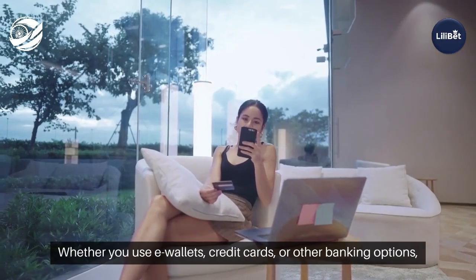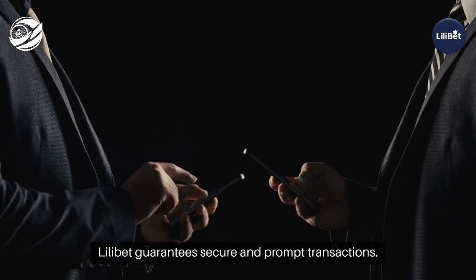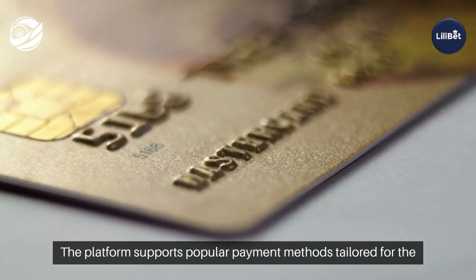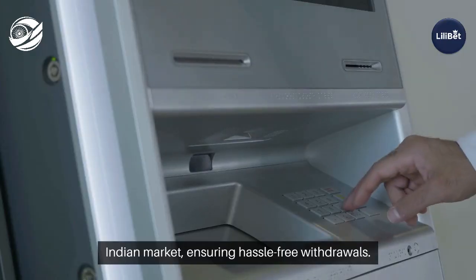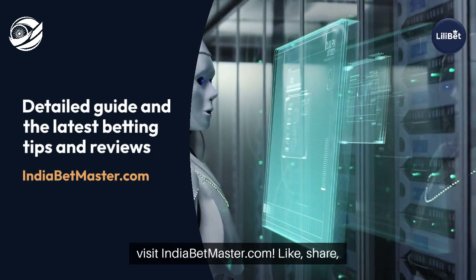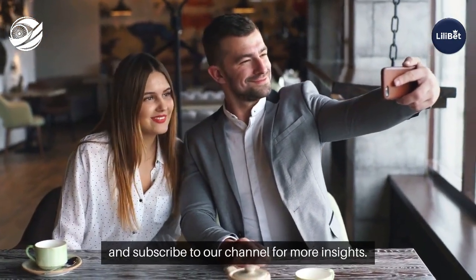Whether you use e-wallets, credit cards, or other banking options, Lilibet guarantees secure and prompt transactions. The platform supports popular payment methods tailored for the Indian market, ensuring hassle-free withdrawals. For a detailed guide and the latest betting tips and reviews, visit indiabetmaster.com. Like, share, and subscribe to our channel for more insights.